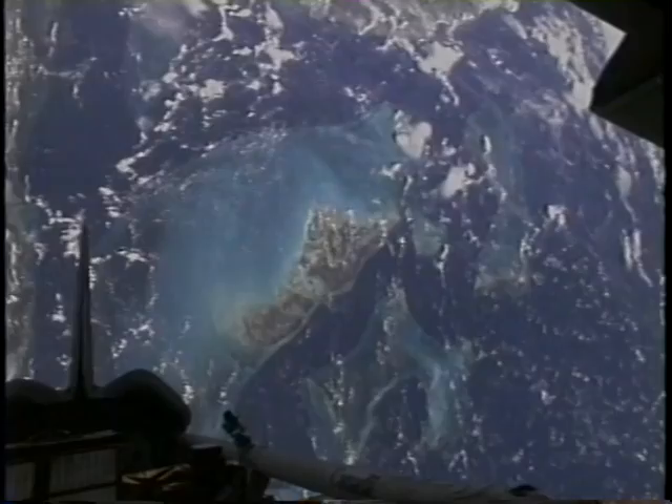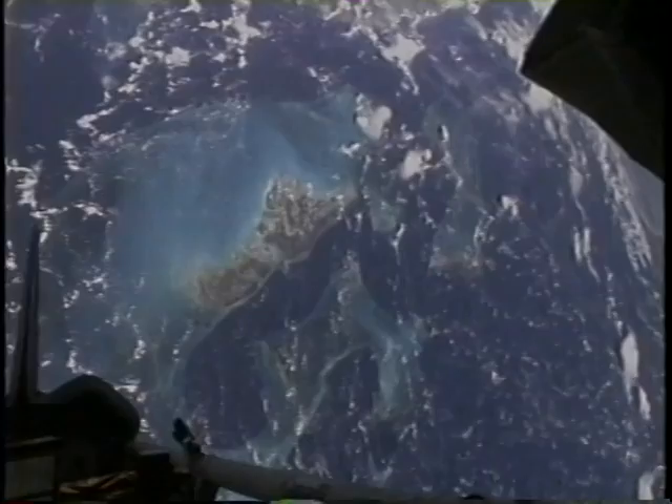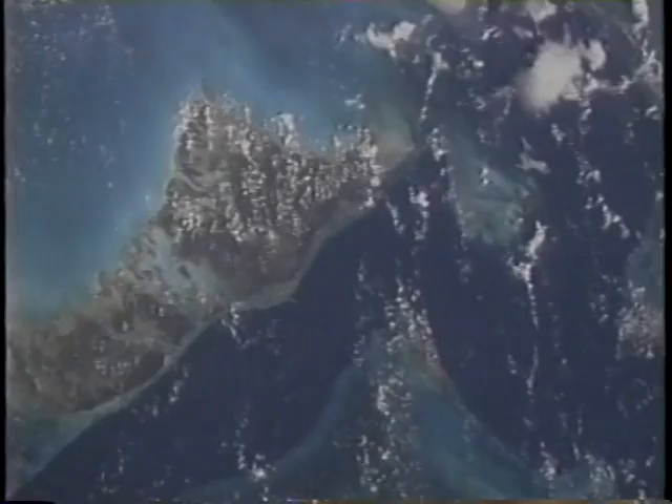This is a view back with Florida in the background and the Bahama Islands — Andros Island in particular in the center of the screen. Just to the lower right of that is the deep dark blue of the tongue of the ocean. Very spectacular views passing over the Bahamas and Florida.